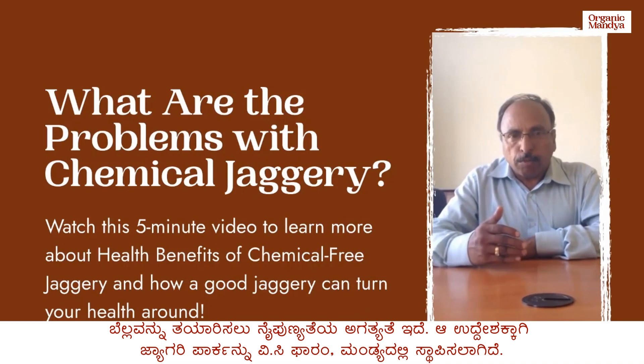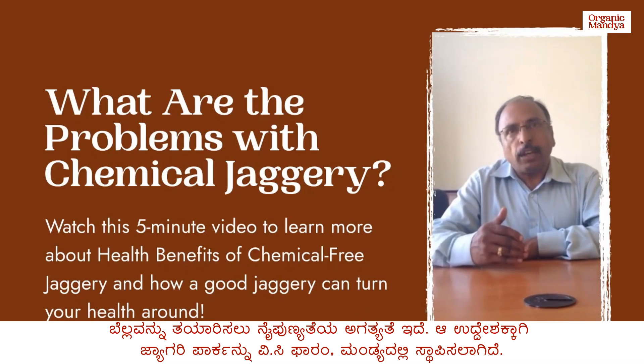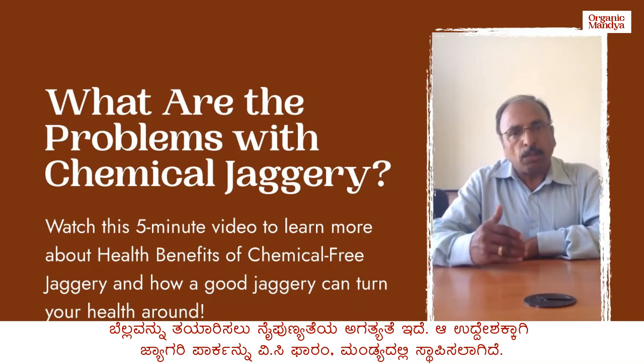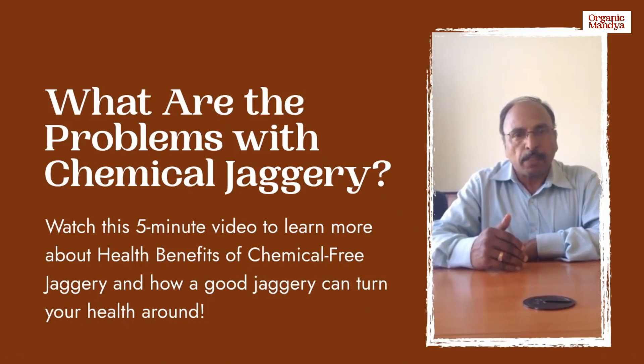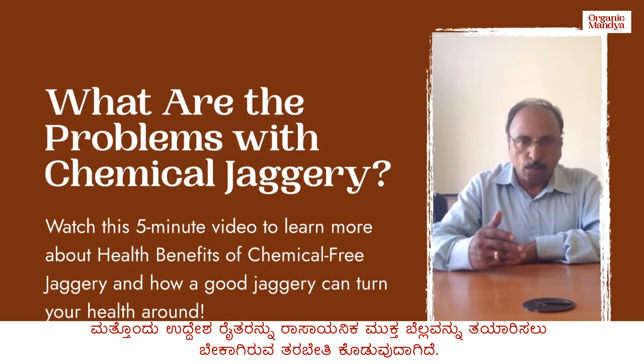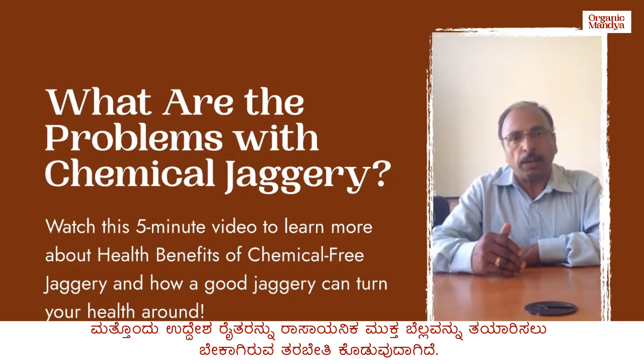For preparation of Jagri you need some specialized varieties of Jagri making. Considering these objectives, this Jagri Park is commissioned at Mandia, in addition to imparting training to the farmers and developing human resources, which is most important.